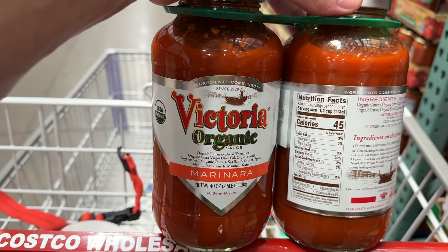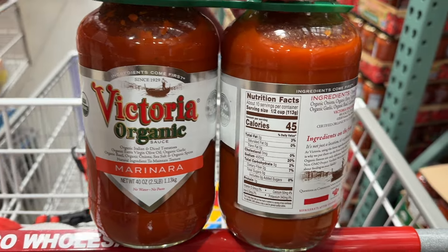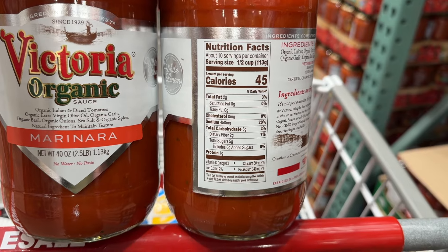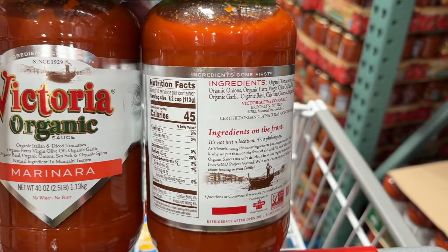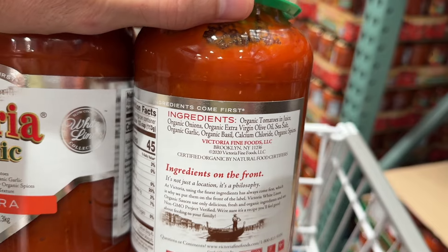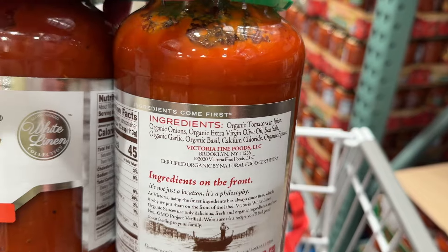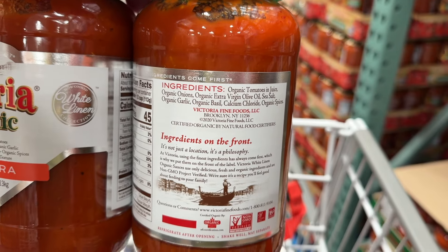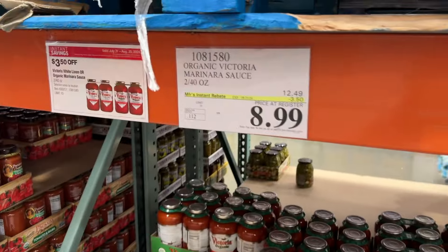If you're not in the mood for a great mango salsa, how about an amazing marinara by Victoria Organics? Simple, clean ingredients — just the way it should be. 45 calories in a half a cup, 5 grams of sugar, all coming from natural ingredients. Everything is organic: organic tomatoes and juice, organic onions, extra virgin olive oil, sea salt, garlic, basil, and organic spices. That's it — no added sugars, no fillers, no fluff. You're getting two huge 40-ounce jars at $4.50 a jar, that's $8.99 for the two. That's a phenomenal deal you're not going to find at your regular grocery store.